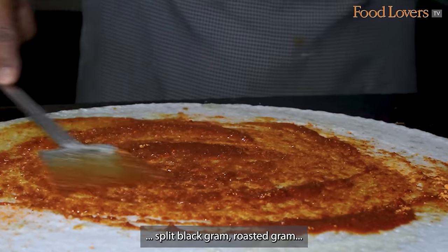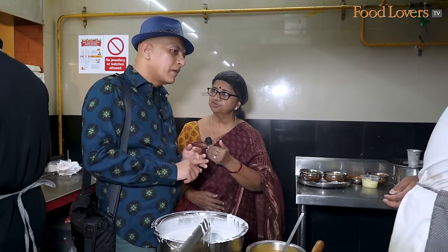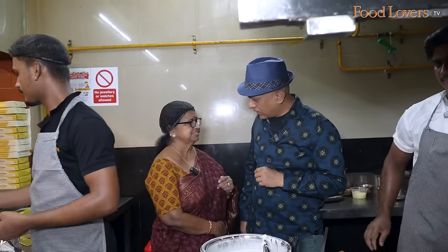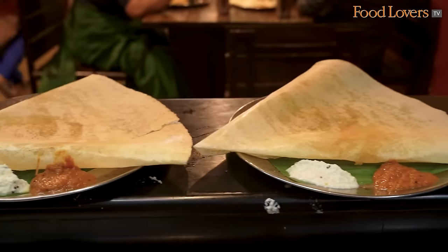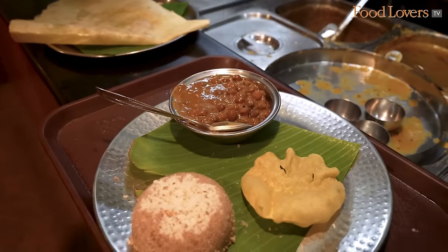What's in that potty, ma'am? Urad dal, channa dal, red chilli, and salt. It's a regular chilli, not Kashmiri. I think we've seen all that we had to see in the kitchen here at Gokul Uttupura. It's time to find a table and tuck into some of the breakfast items.